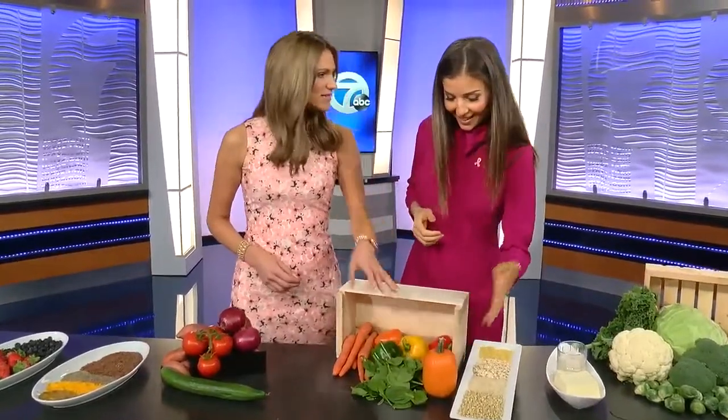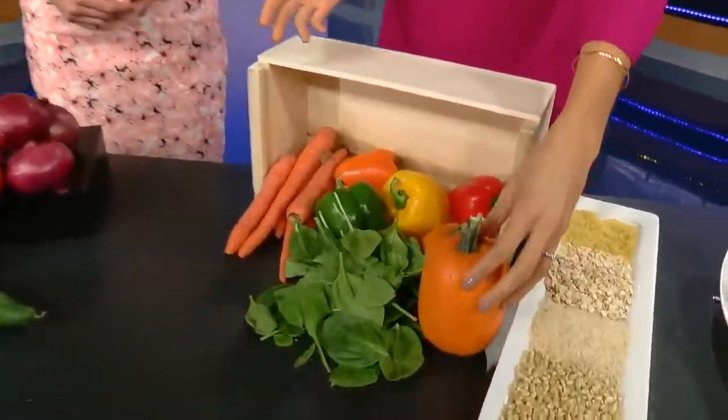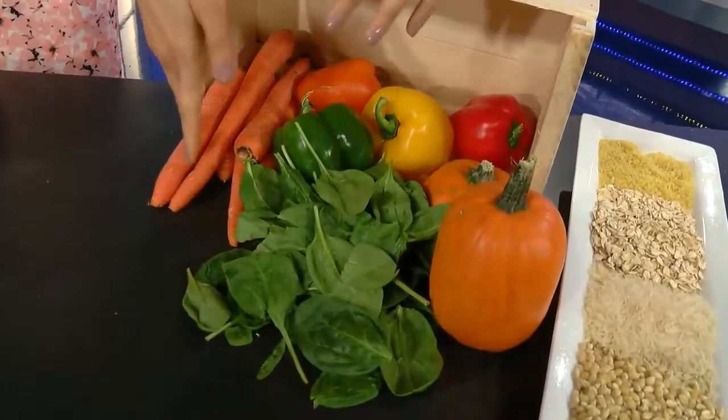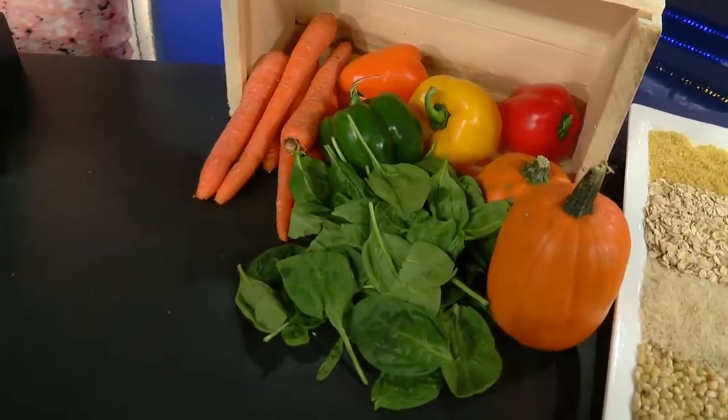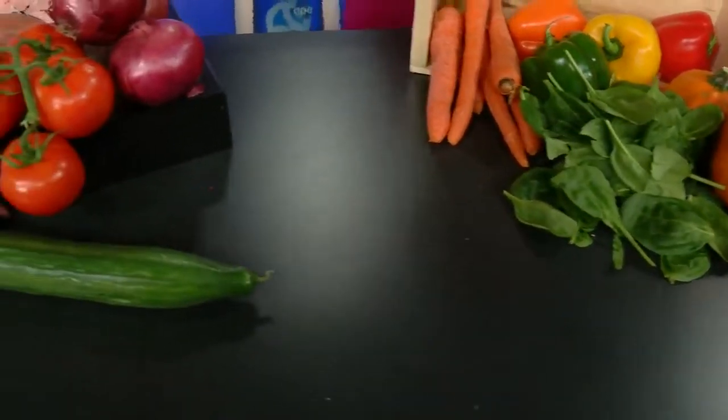Pumpkin — it's the season now — is very rich in fiber. Spinach, peppers, and carrots are very rich in carotenoids, which also reduce the risk of breast cancer. Make sure you consume them fresh out of the ground. All this stuff is not processed.